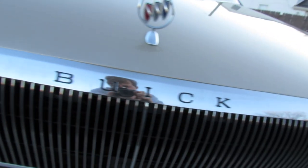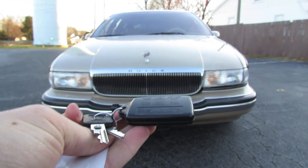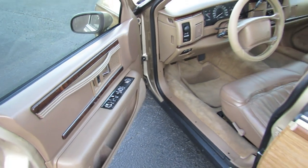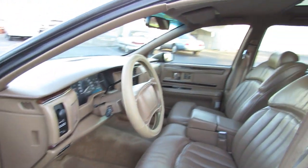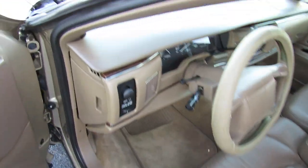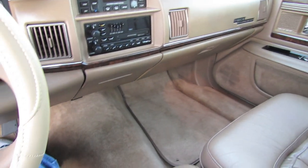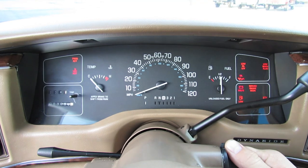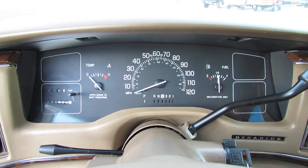Without further ado, let's go ahead and start it up and let it run. The exterior color is known as light driftwood, with a full brown leather interior. It's got 88,000 miles on it.